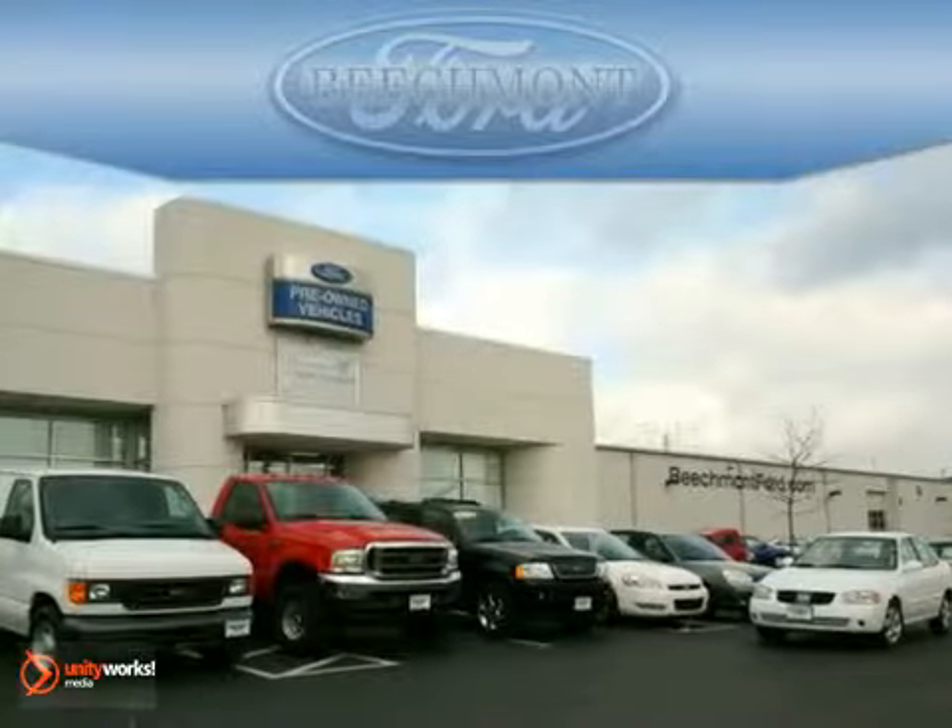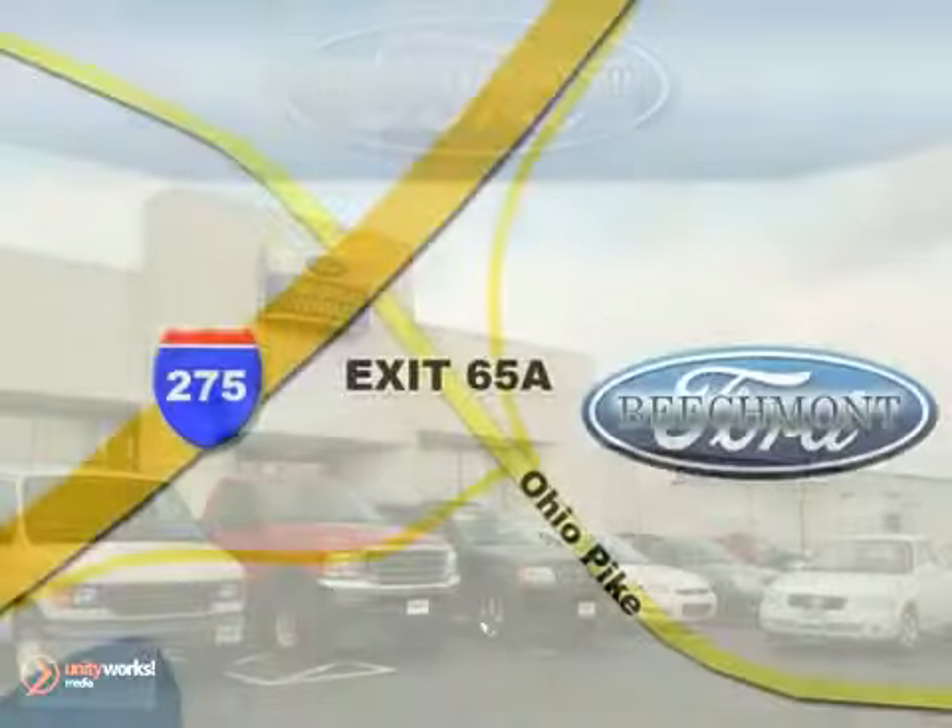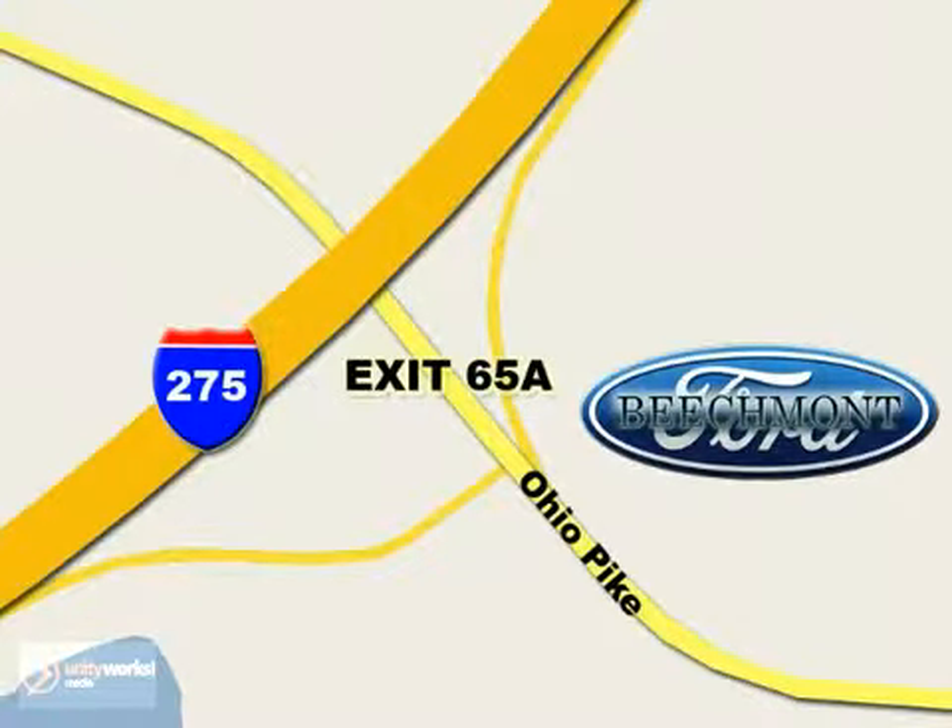Beachmont Ford — we're a friend in the community. Stop in today, we're easy to find off I-275 at exit 65A, Beachmont Avenue.